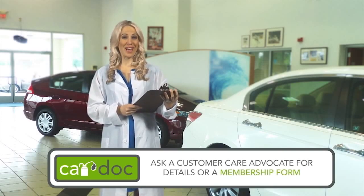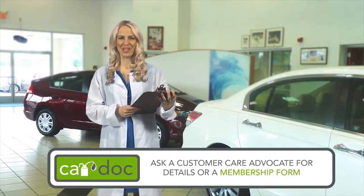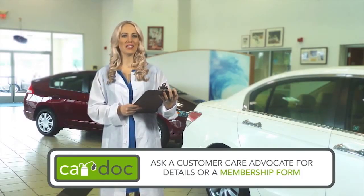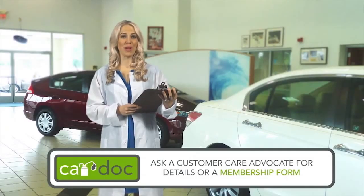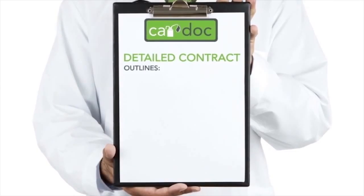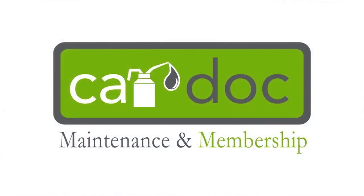So welcome to the CarDoc, the premier maintenance and membership program designed to provide quality, budgeted car care, preventative maintenance, and membership amenities to top-notch customers like you. Now that you've made your decision to maximize your vehicle's performance, ask any CarDoc customer care advocate for more details or a membership form. Then get ready to simplify your car maintenance and ultimately grow its resale value. You can expect a copy of the detailed CarDoc contract outlining the maintenance program and exclusions, contact information for the CarDoc and its providers, and confirmation of your first CarDoc service appointment. Don't leave the dealership without these items.